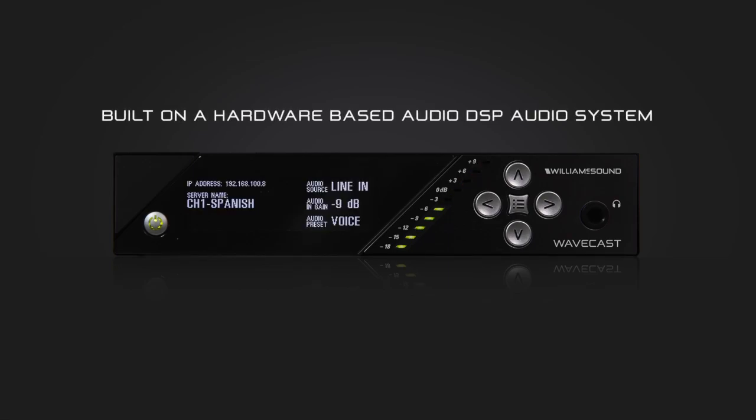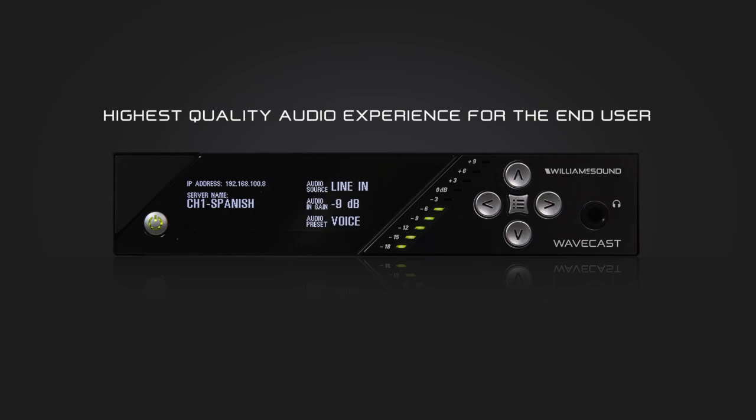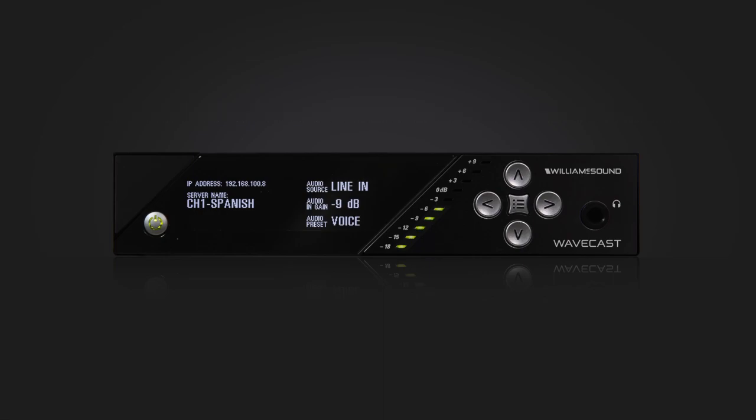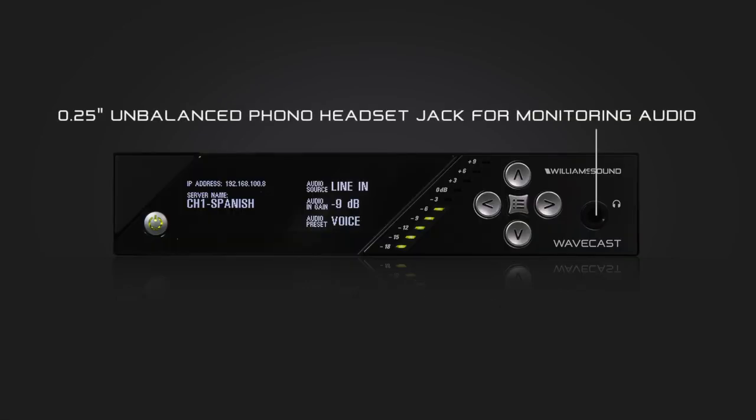WaveCast is built on a hardware-based DSP audio system architecture, designed to achieve the highest quality audio experience for the end user. Professional audio inputs on the WaveCast include XLR with Phantom Power and a quarter-inch unbalanced phono connector. A multi-stage gain control input allows for individual gain adjustments depending upon the mixer output requirements. Professional outputs include an unbalanced line-level RCA program output jack and a quarter-inch phono headset jack for monitoring program audio.